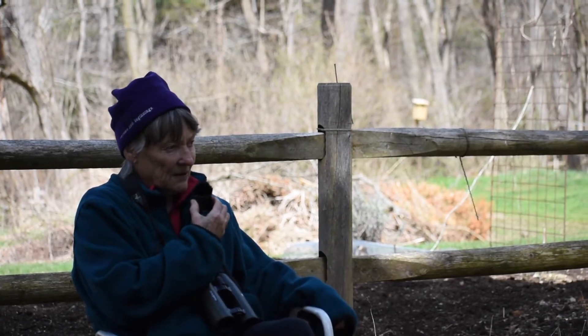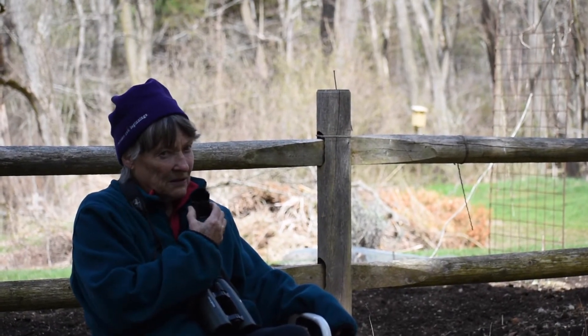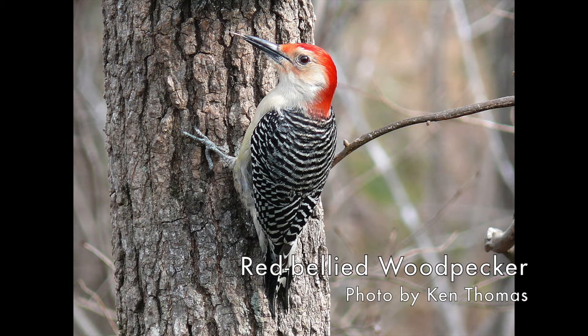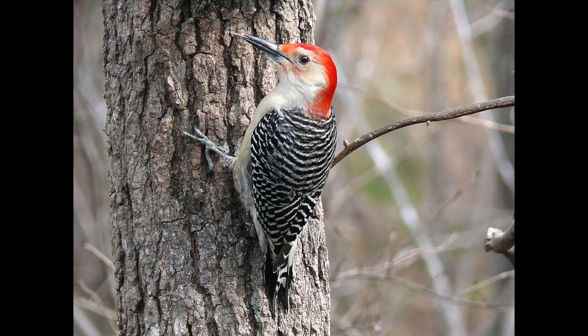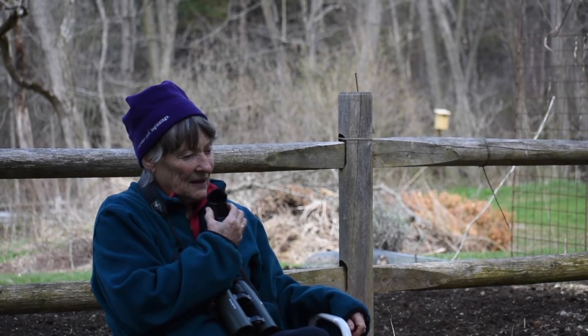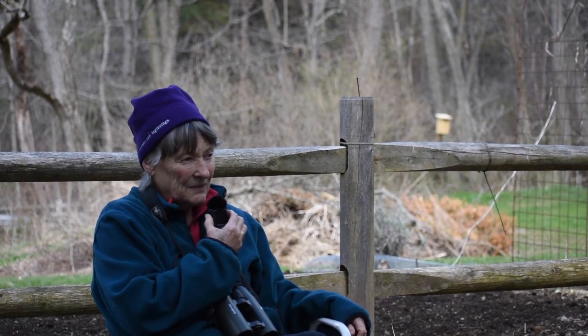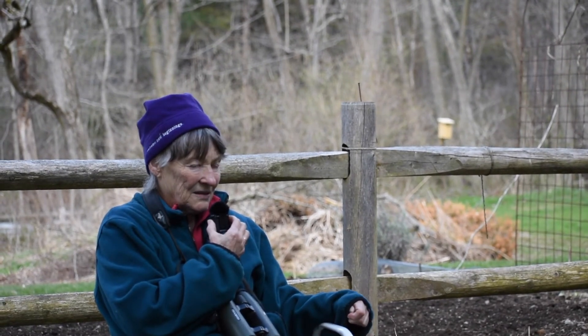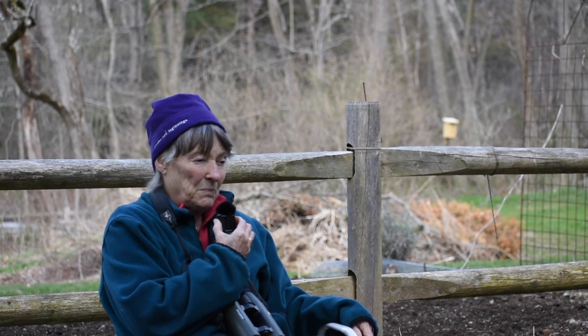There are two other kinds of woodpeckers that come to the feeders quite a lot. One is the red-bellied woodpecker, which has a name that doesn't seem to fit because it really doesn't have a red belly — it just has the slightest blush of red low down on the belly. It's got a red head, so some people think it should be called the red-headed woodpecker, but there's another bird not at the feeders that is actually called the red-headed woodpecker. Then the hairy woodpecker comes a lot to the suet, and the hairy looks basically like a downy woodpecker but bigger.